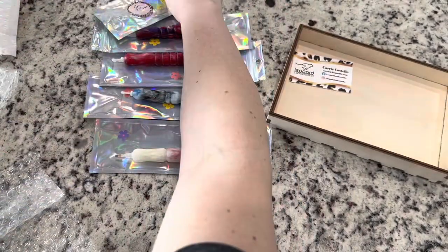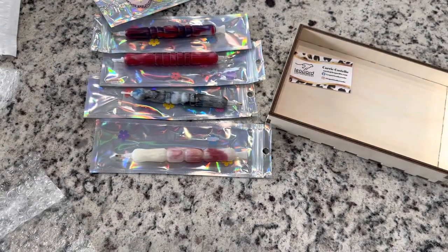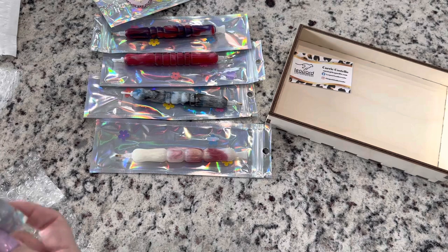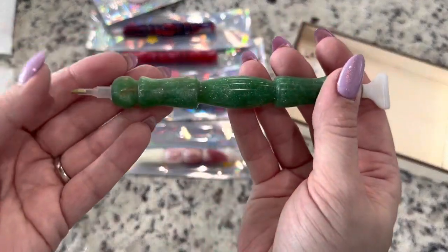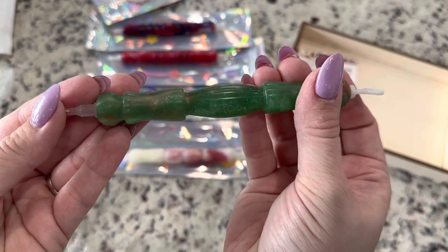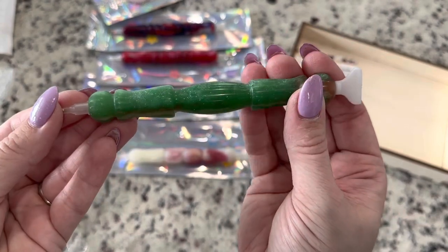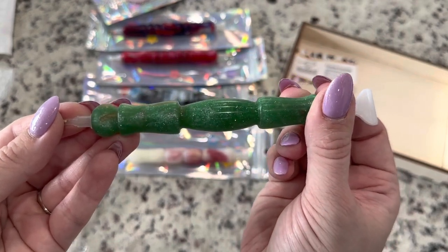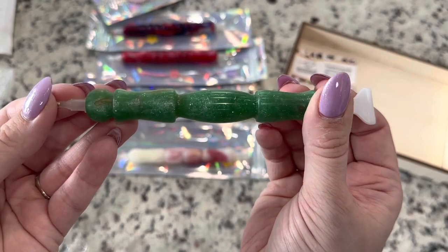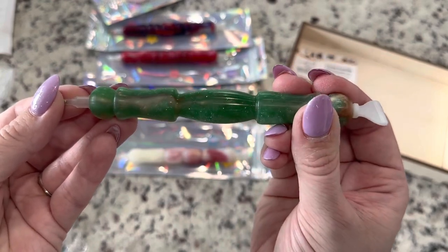This pen right here is based on Baby Yoda — I love it — or Grogu. Carrie is a huge fan of Star Wars like I am, and she's made some really fun pens in conjunction with the event. I believe there will be more — you can definitely join the Facebook group. Look at the shimmer and sparkle on this one. Isn't it beautiful?